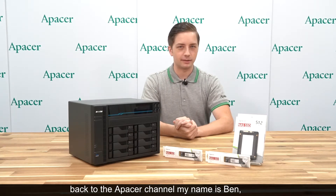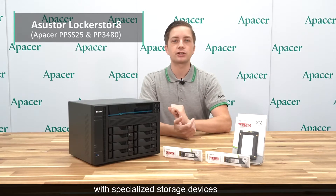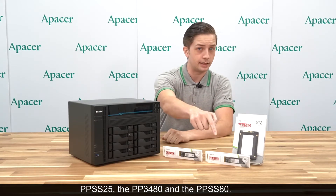Hello ladies and gentlemen, and welcome back to the A-Pacer channel. My name is Ben, and today we have an ultra high-end NAS in the form of the ASUS Locker Store 8, with specialized storage devices in the form of the PPSS25, the PP3480, and the PPSS80.